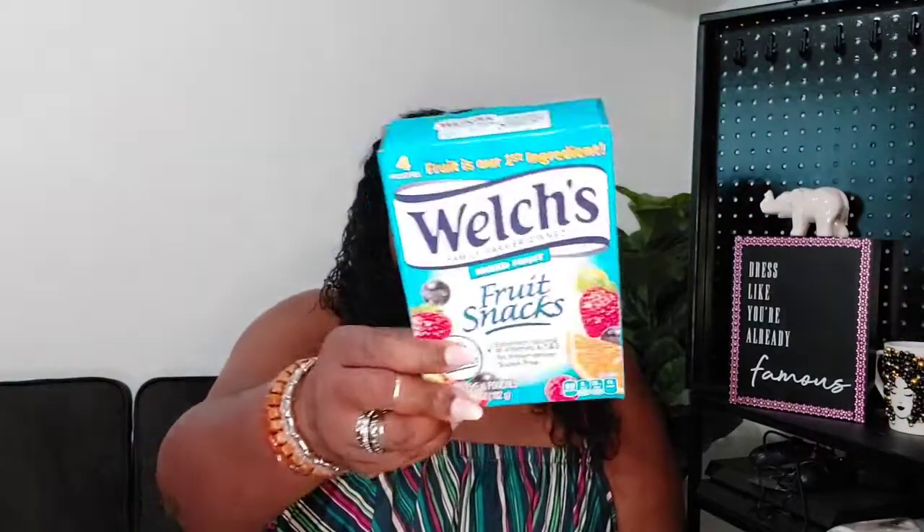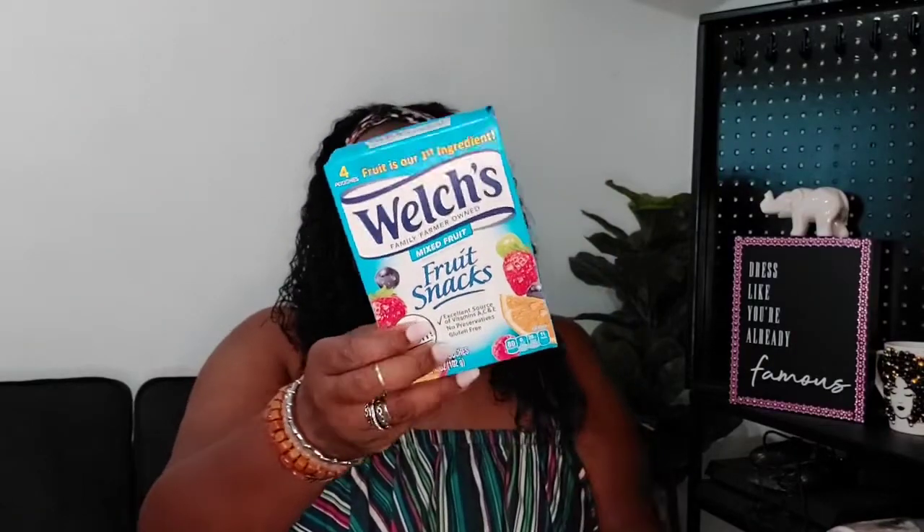A lot of this is snacks from Dollar Tree. I picked up some fruit snacks for Miss Peanut — the Welch's mixed berry, and then there's a purple box that's almost empty so I didn't bring it upstairs. I also picked up a box of Motts. I picked up two bags of Cheerios — this is also a snack. My daughter is not really a cereal eater but she will eat dry cereal. I picked one bag for me and one for her, but I'm letting her keep both bags.